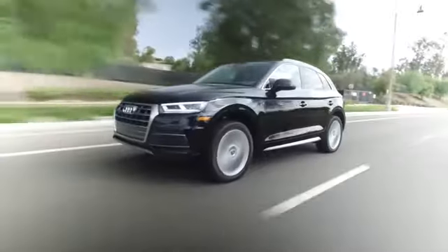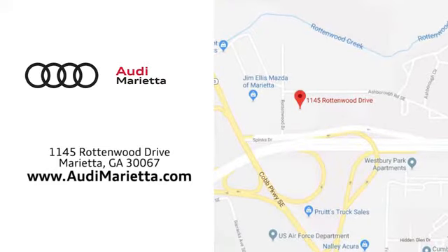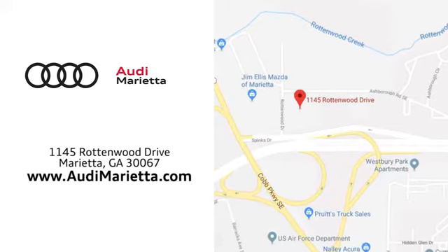At Audi Marietta we prove every day that buying a car can be an enjoyable experience. We're conveniently located on Rottenwood Drive in Marietta, Georgia.